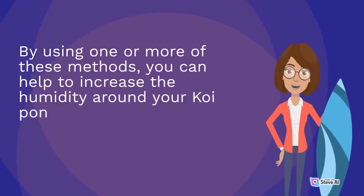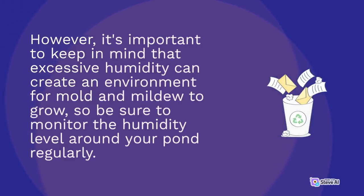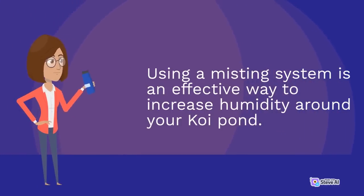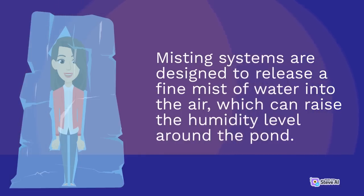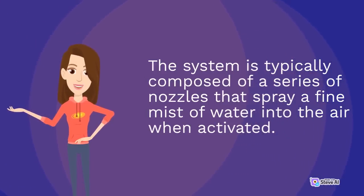By using one or more of these methods, you can help to increase the humidity around your koi pond and create a more suitable environment for your fish. However, it's important to keep in mind that excessive humidity can create an environment for mold and mildew to grow, so be sure to monitor the humidity level around your pond regularly. Using a misting system is an effective way to increase humidity — misting systems release a fine mist of water through a series of nozzles positioned around the pond to ensure maximum coverage.